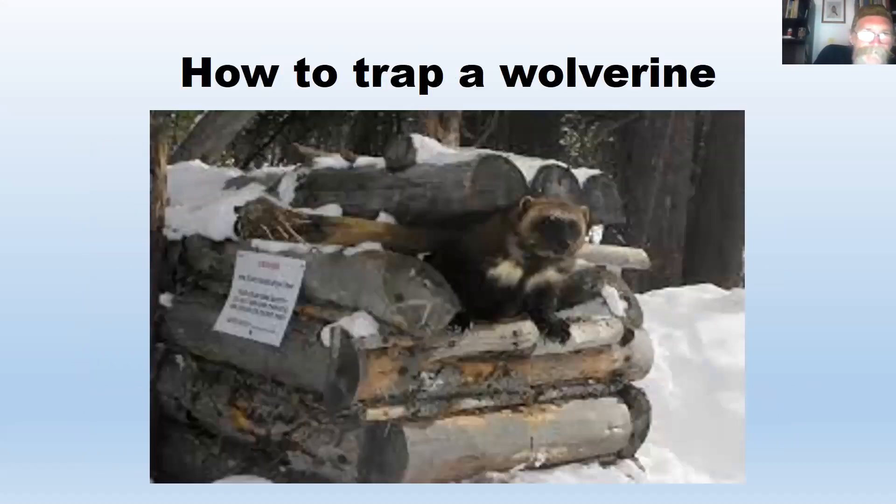To trap a wolverine, you can't use regular traps, leg hold traps, or snares. You have to use a large, thick log trap. In the lower 48, they're really hard to trap because there are so few animals — you would have to put out a whole bunch of traps just to have a chance to catch one.